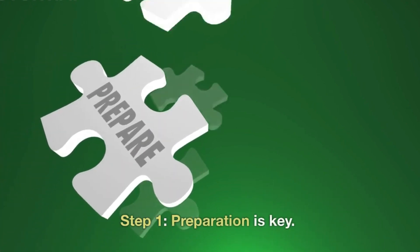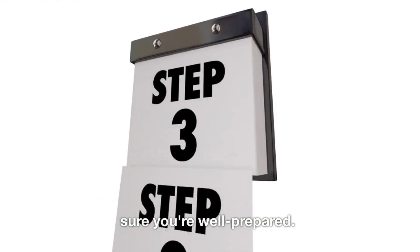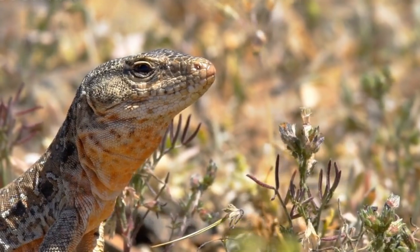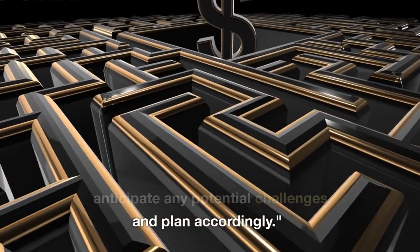Step 1: Preparation is key. Before the actual introduction, make sure you're well prepared. Start by understanding the nature and behavior of each animal involved. This knowledge will help you anticipate any potential challenges and plan accordingly.